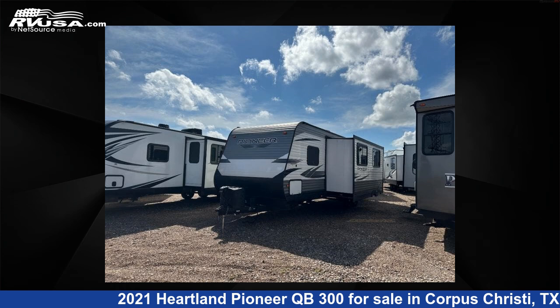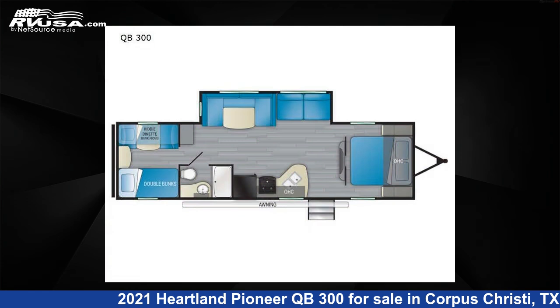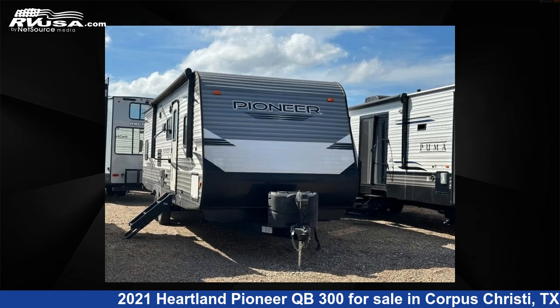This 2021 Heartland Pioneer QB300 is a travel trailer RV. It is located in Corpus Christi, Texas 78380 and is offered for sale by Optimum RV, Corpus Christi.